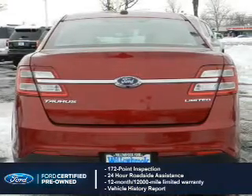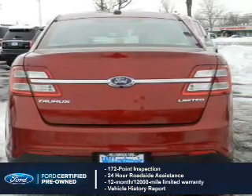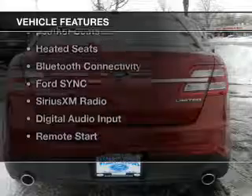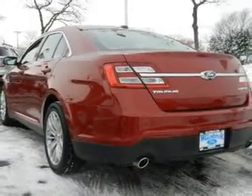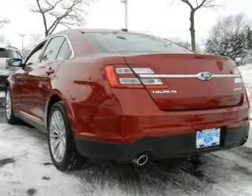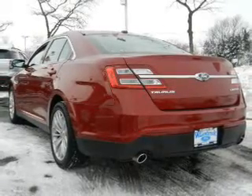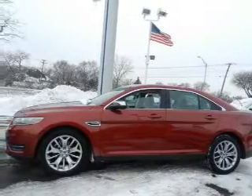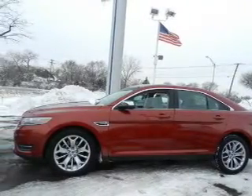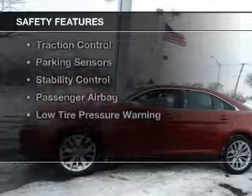Plus 7-year, 100,000-mile powertrain limited warranty coverage. The features include Internet connectivity, electric trunk, push-button start, leather seats, heated seats, Bluetooth connectivity, Ford Sync voice activation, Sirius XM satellite radio, digital audio input, and remote start.